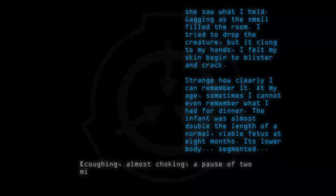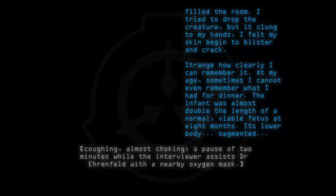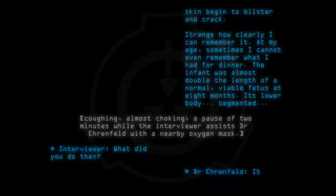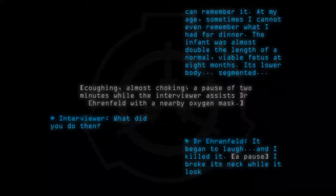A pause of two minutes while the interviewer assists Dr. Ehrenfeld with a nearby oxygen mask. What did you do then? It began to laugh, and I killed it. I broke its neck while it looked at me.